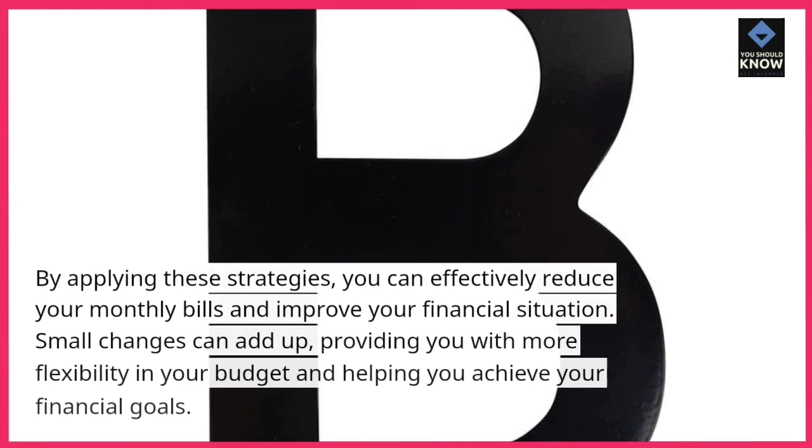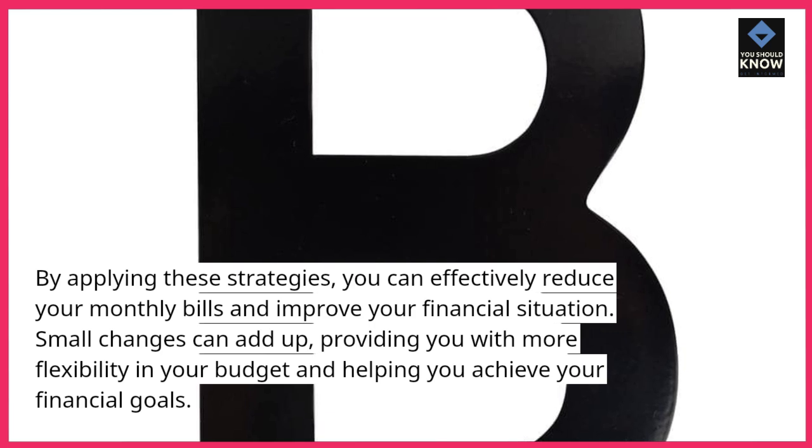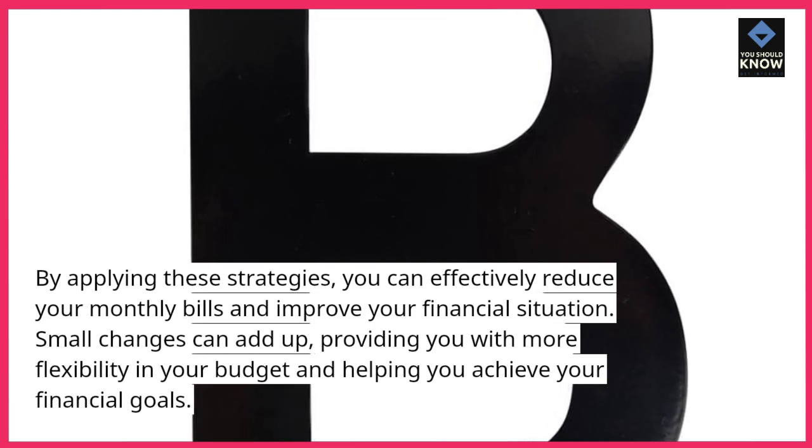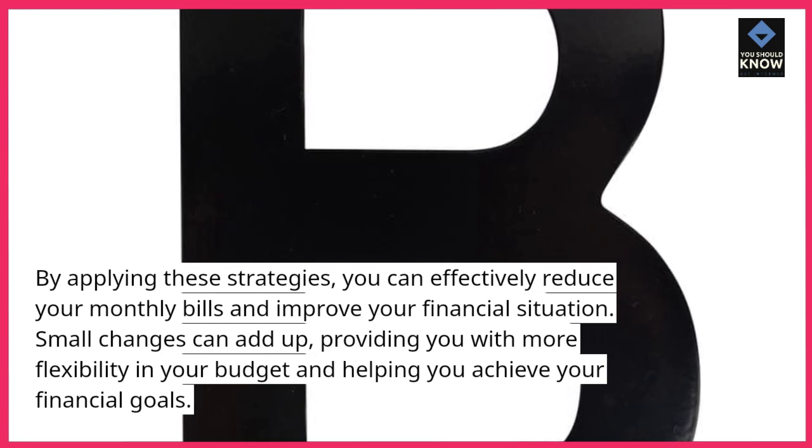By applying these strategies, you can effectively reduce your monthly bills and improve your financial situation. Small changes can add up, providing you with more flexibility in your budget and helping you achieve your financial goals.